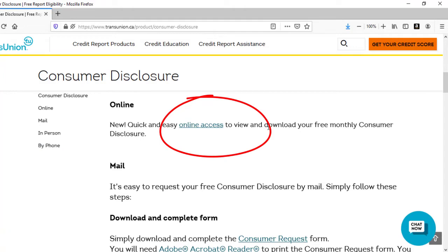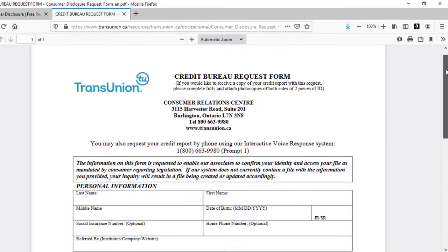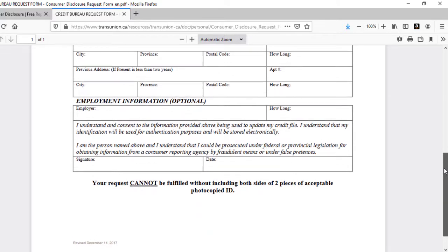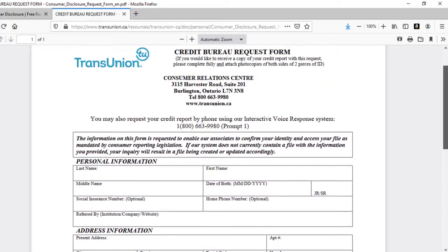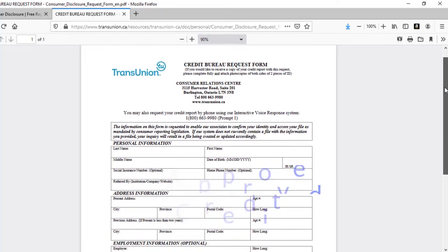Unlike Equifax, you can in fact order this online to get it a lot faster. If you're not comfortable answering a lot of the personal details online, do the same thing as Equifax — head over, download their form, fill in all the information that they're asking for, and send it in. You don't need to provide any type of credit card information here, there's no catch. Fill out the form, send it in and you'll have your free credit report in about one to two weeks.